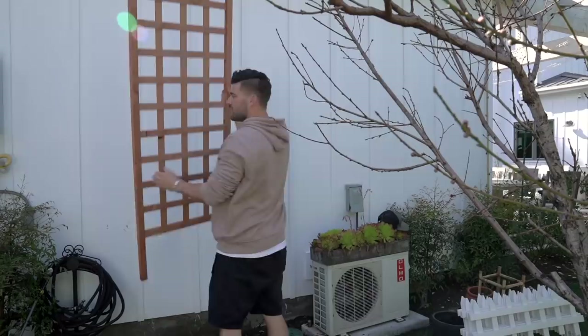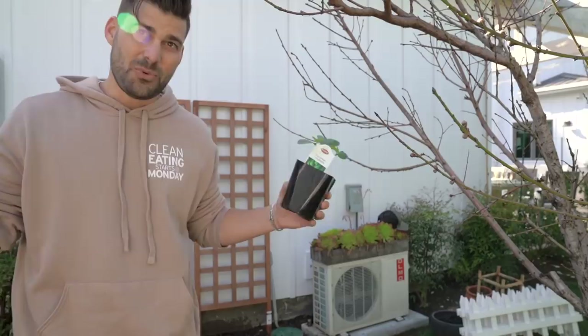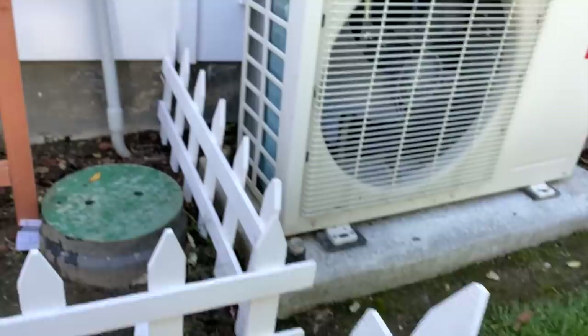We got these trellises — I'm going to do cucumbers up the trellis. Hopefully in like six weeks we can do an update and they're like six feet tall. We'll find out. And then I got these little white gates to go right in front. These gates are a little bit too long so I gotta hand-saw a little bit off and it'll fit just like that one.